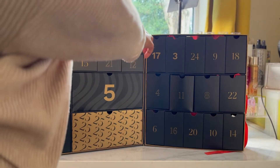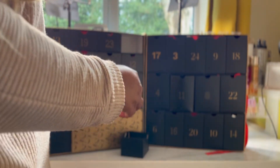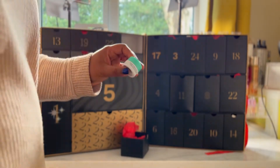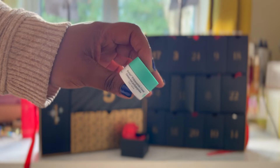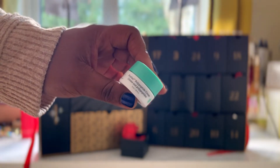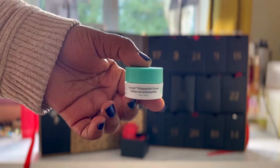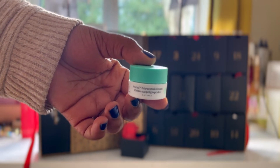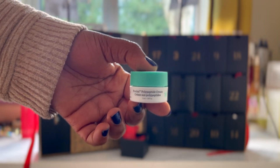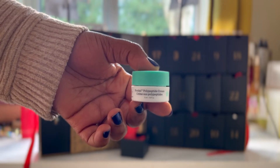Day two is a polypeptide cream. You get 5ml of product and it's from Drunk Elephant. I haven't used any skincare items from Drunk Elephant so I'm quite interested in this one. It says that it helps to hydrate and fortifies lacklustre skin, so it'll be great for hydration and infusing a lot of moisture into the skin. It's got amino acid, soybean, folic acid and some other great ingredients. If I love it then I'll probably get a full size bottle, which is literally what these beauty calendars are about.